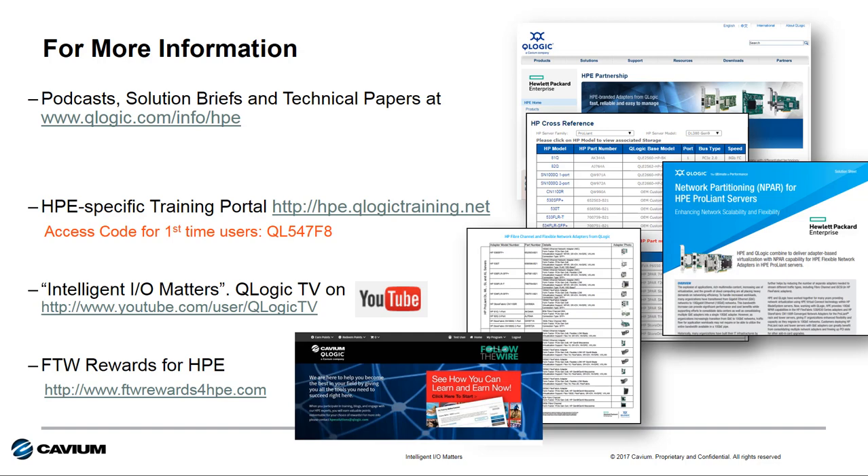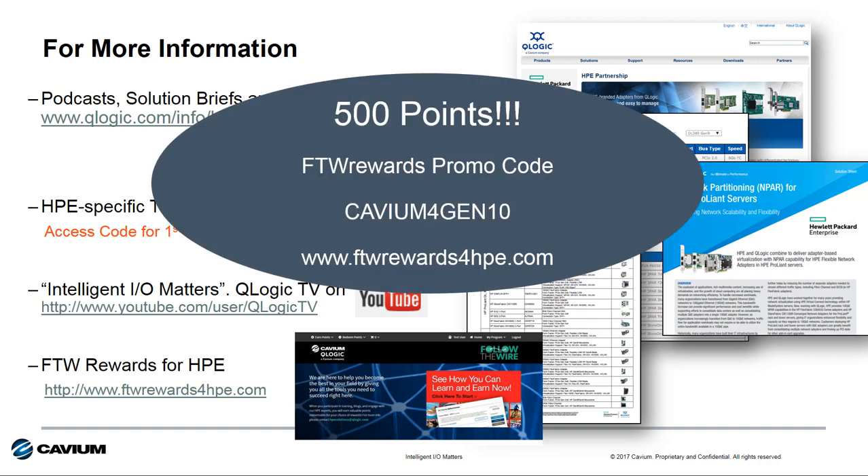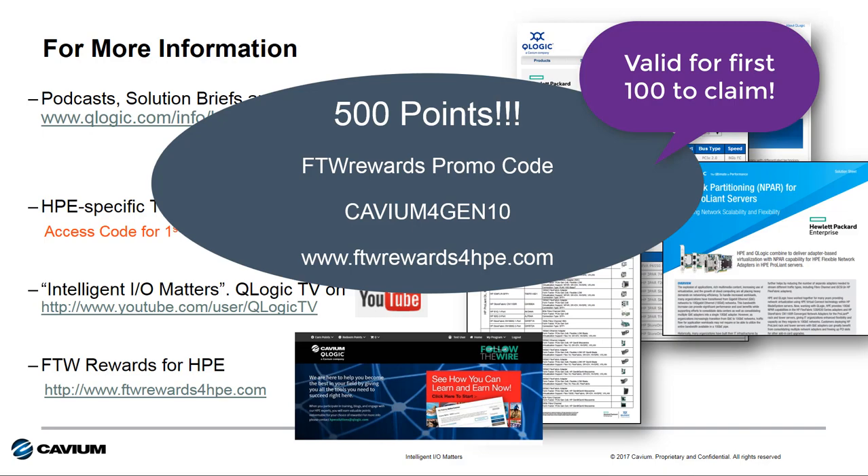Check out other Intelligent I/O Matters videos on YouTube's QLogic TV channel. For sales and pre-sales folks, sign up for the Cavium Follow the Wire rewards program to earn points toward sporting events, concerts, vacations, and more simply by engaging with the Cavium HPE team or learning about Cavium and HPE I/O technology. As a thank you for watching, program members or those signing up now can use the promo code Cavium4Gen10 to get 500 points — valid for the first 100 viewers to claim the reward.